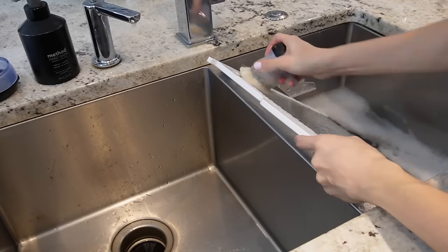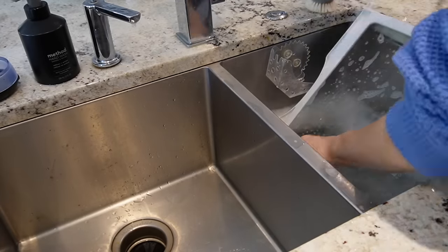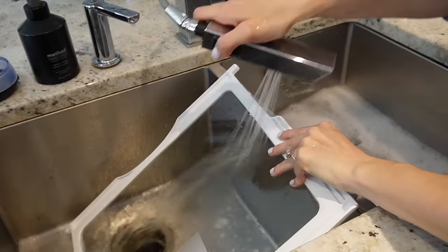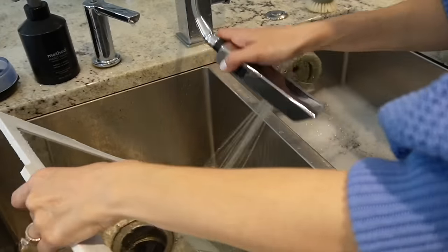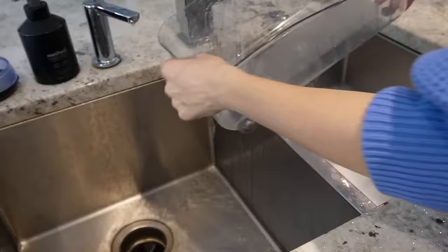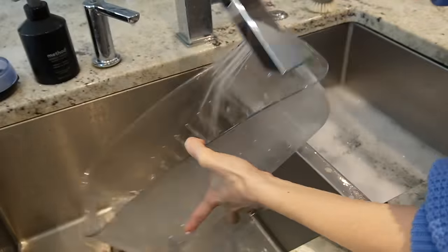Time to tackle the rest of the refrigerator — pulling things out in phases again, and I want to clean off all of the shelves in the sink and give them a good scrub. I'm trying to conserve water, so I have half of my sink with warm soapy water and I'm doing a scrub on one side and a rinse on the other.